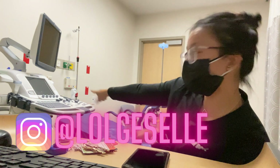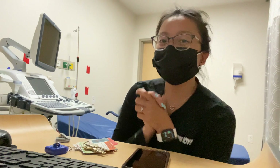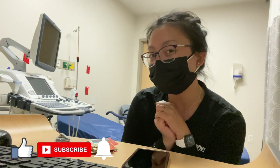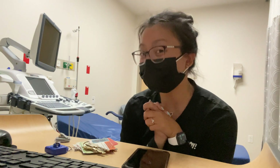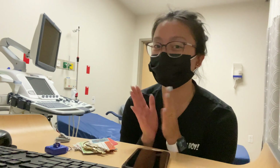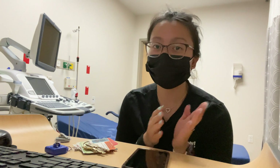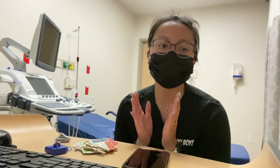What's up you guys, welcome back to the channel. My name is Giselle and I'm an ultrasound technologist who lives in Las Vegas and loves all things Disney. If you're new here, welcome to the channel — I hope you guys subscribe down below so you never miss a video again.